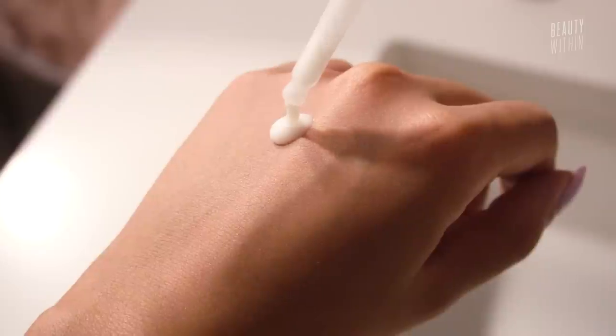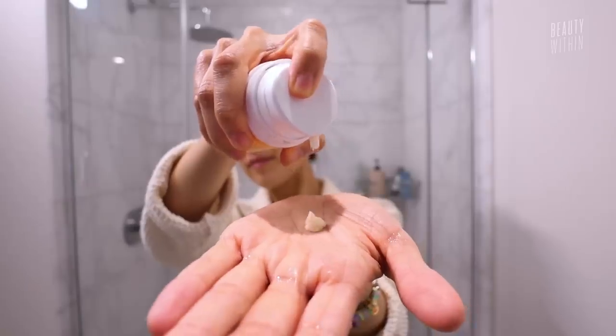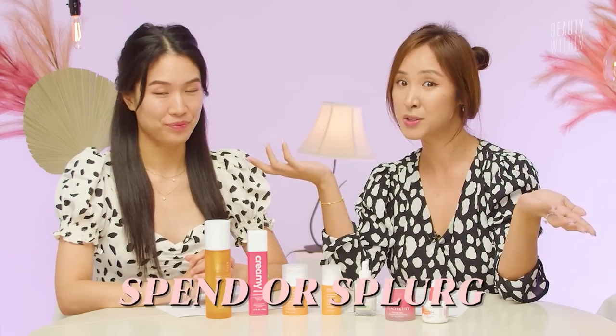This is the series where we collate all the products that have fallen into our laps for the month, just to show you guys and try for you — which ones are worth the money, which ones might not be. And we compare and contrast with all the other products we've tried previously so you can decide whether you want to spend or splurge, or save.